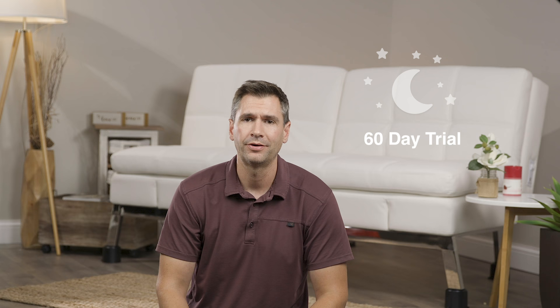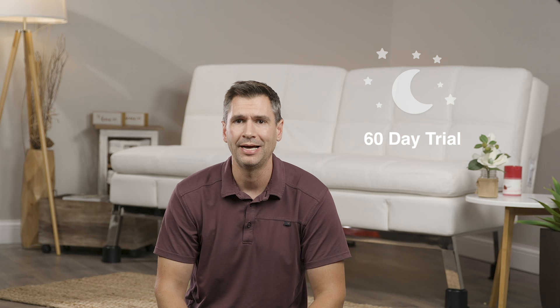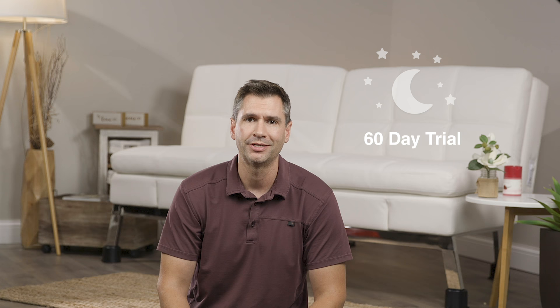The Coddle Me couch retails for just under a thousand dollars at $999. It also comes with a 60-night trial — pretty unheard of in the furniture industry. It happens a lot with mattresses, and I'm really happy to see this coming about with couches now, because if you're buying something like this online, you really want to make sure it's going to fit and feel the way you want it to. If it doesn't, rest assured you can return it. Coddle Me gives you the ability to return it for free if you're not satisfied within those two months.